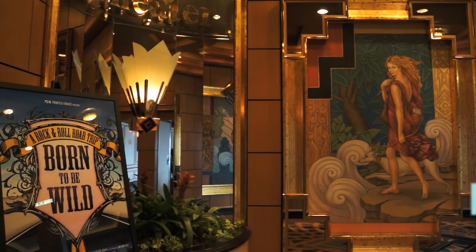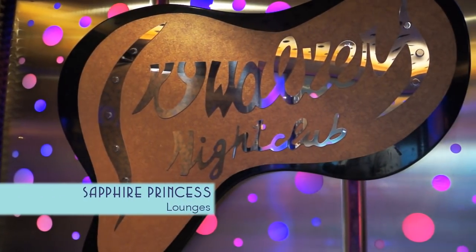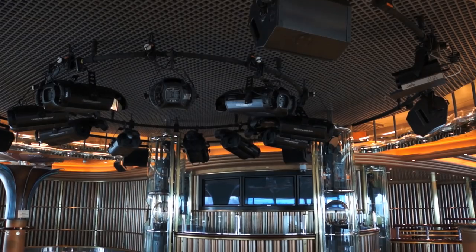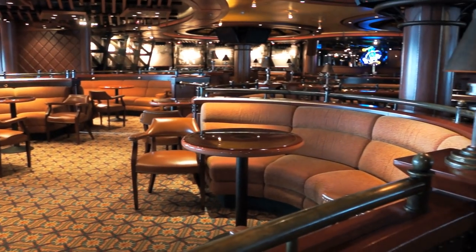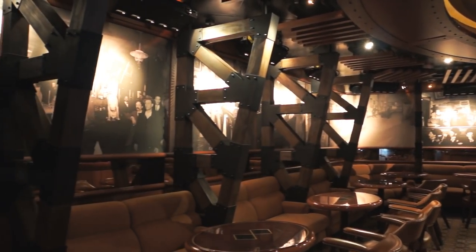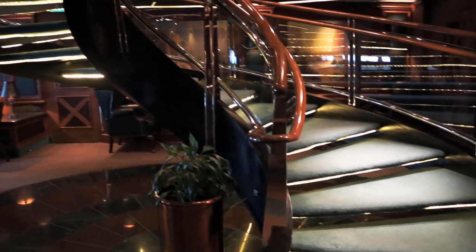Princess is also known for their top-notch onboard entertainment. And after a production show, you can dance the night away at Skywalker's nightclub, or have some fun at the eclectic Club Fusion. And see if you can spot the secret downstairs room, where you'll find the very clever Wake View Bar.